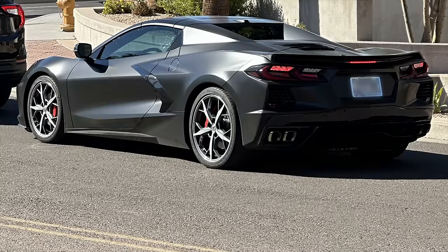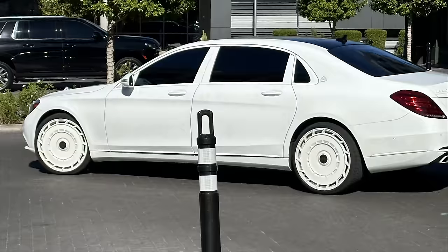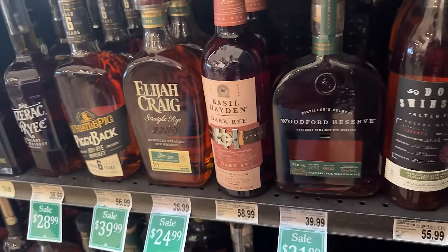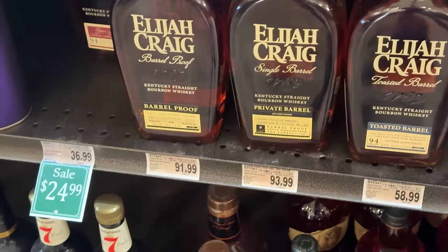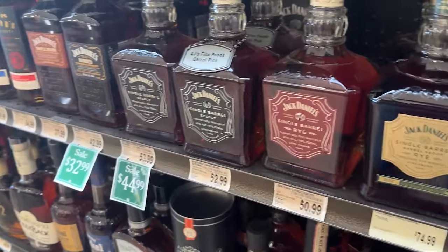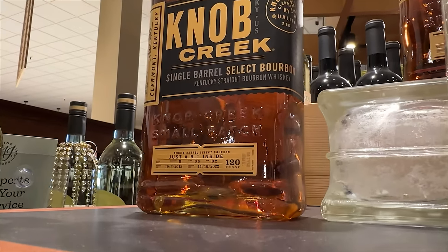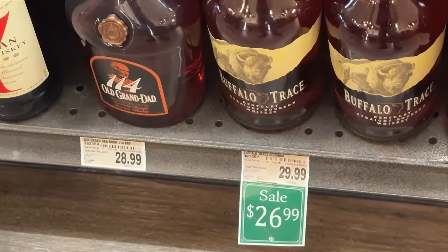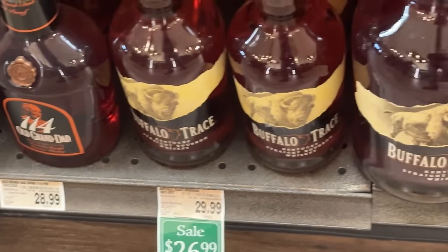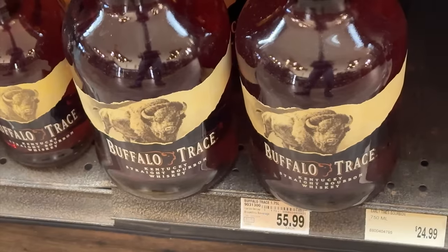Judging from the kinds of cars we'd been seeing around, we were expecting some higher prices. But that wasn't the case here. $92 is on the higher side for Elijah Craig Barrel Proof, but we've seen it for much higher. This place had their own single barrel picks as well. Buffalo Trace was on sale and in two sizes — and it's not limit one, with plenty on the shelf. We're not in Kentucky anymore.